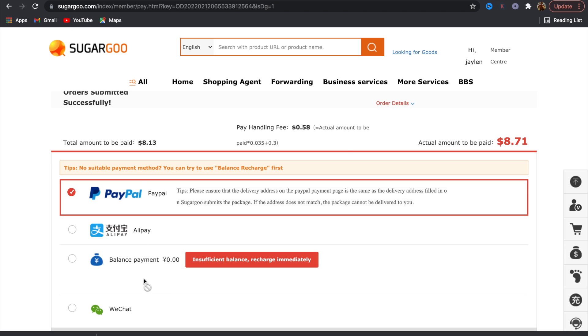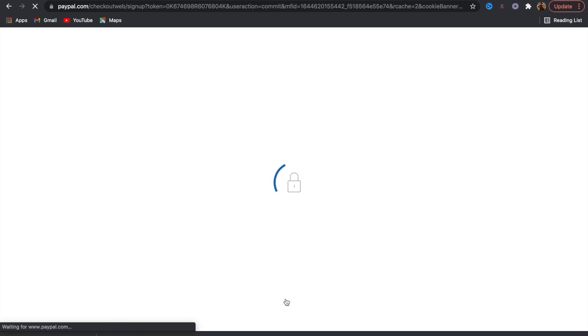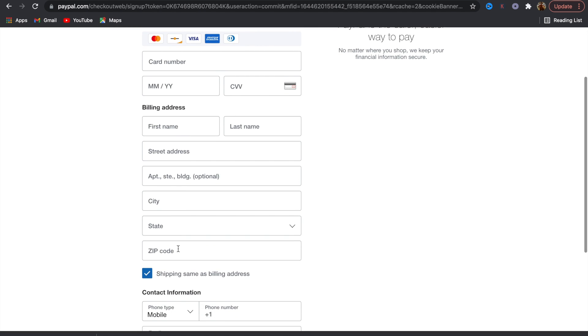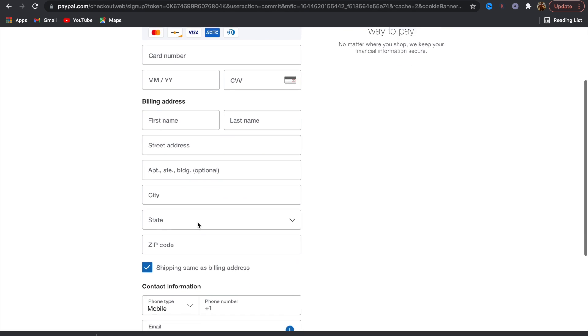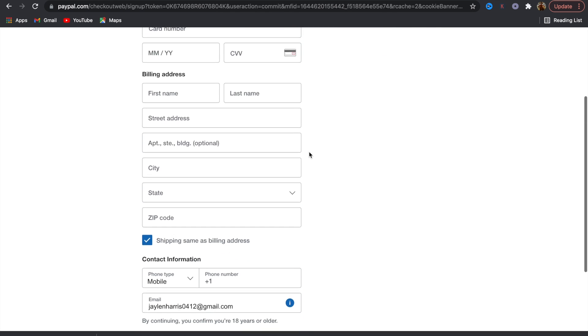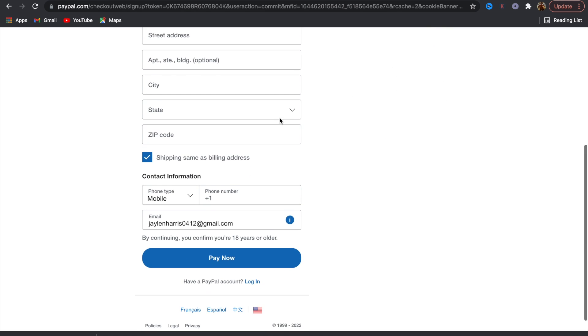Click confirm submission. As you can see the hat is literally $8.71. You can use PayPal, Alipay, balance payment, or WeChat - typically everyone uses PayPal because it's common and secure, so I definitely suggest using PayPal. Click confirm payment with your debit or credit card. Fill out all your information - make sure it's correct because this is the address they're going to be shipping the items to. Make sure you have your mobile phone number down there, then click pay now. That's basically it - you're done buying your product.